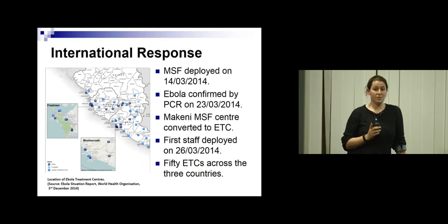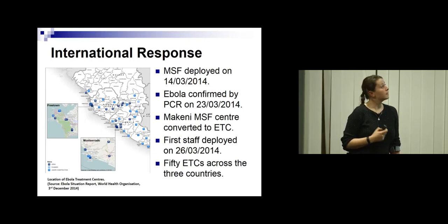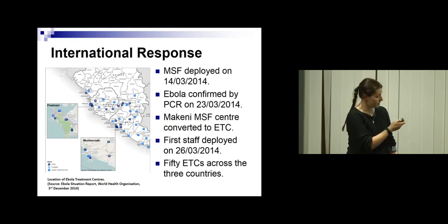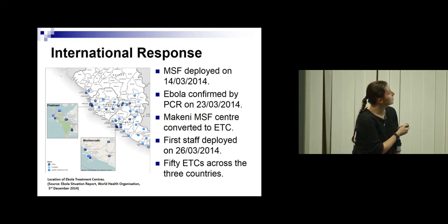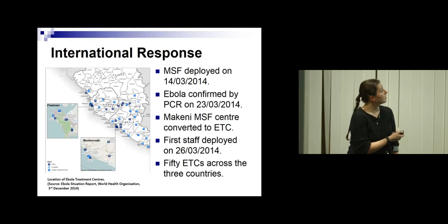Even though the first case was November 2013, it didn't hit the international radar until March 2014. A doctor noticed some patients were presenting with hiccups and suspected Ebola; samples were sent to Europe, and Ebola was confirmed about a week later. The Médecins Sans Frontières centre in Makenié, up in the Bombardie district, was converted to an Ebola treatment centre — the first one. Staff were deployed in March, so by this point the international response was kicking up. By mid-2014, they'd managed to secure 50 Ebola treatment centres across the three countries.